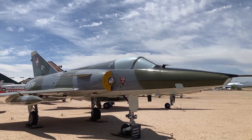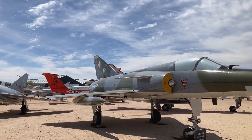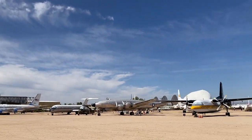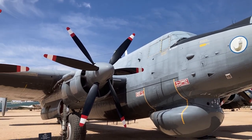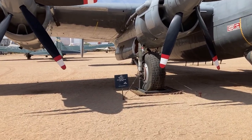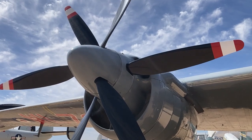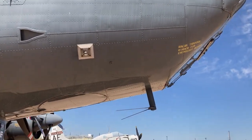Here's a Dassault Mirage — you can see it down there — and I believe it has Swiss markings; built by the French. And here's a strange one from the Royal Air Force with counter-rotating props on the engines. It says it's an airborne early warning aircraft. I guess the counter-rotating props let the engines produce more horsepower.